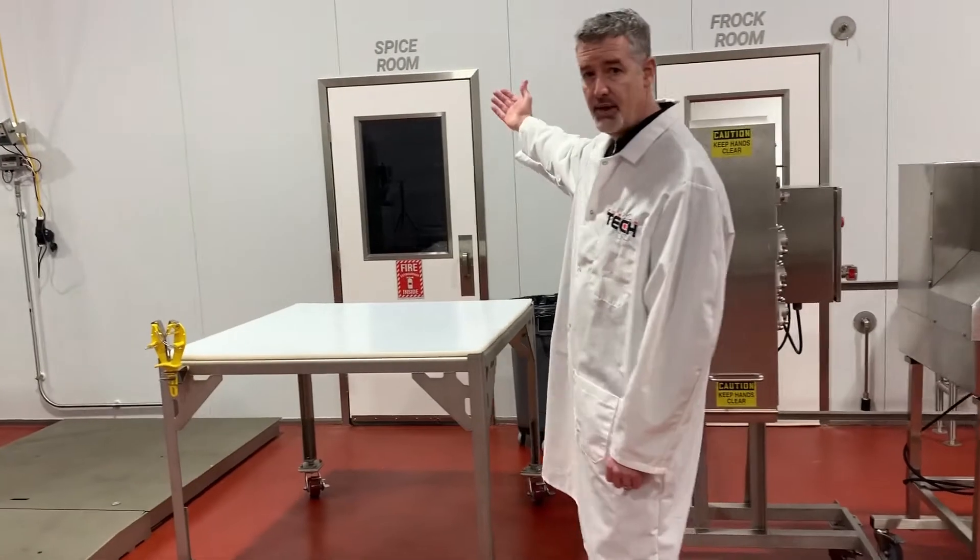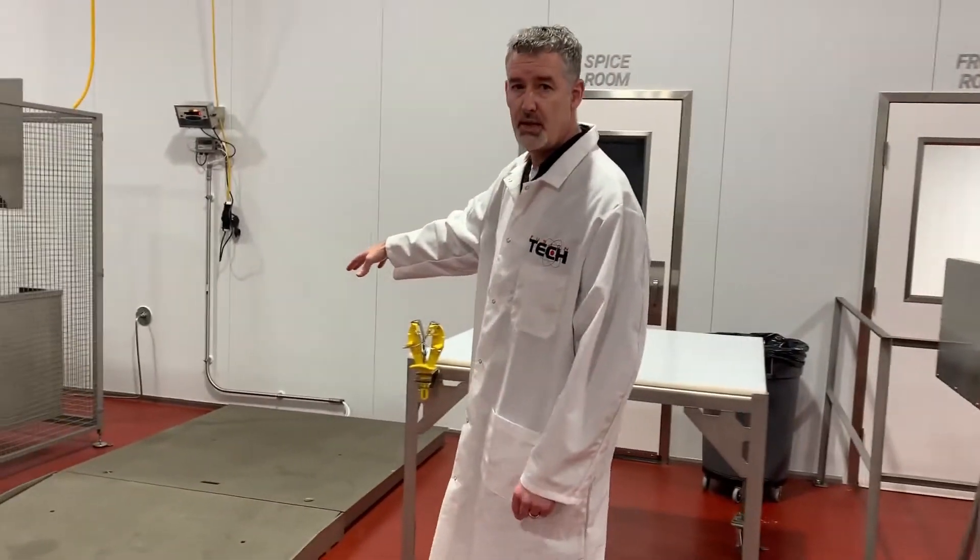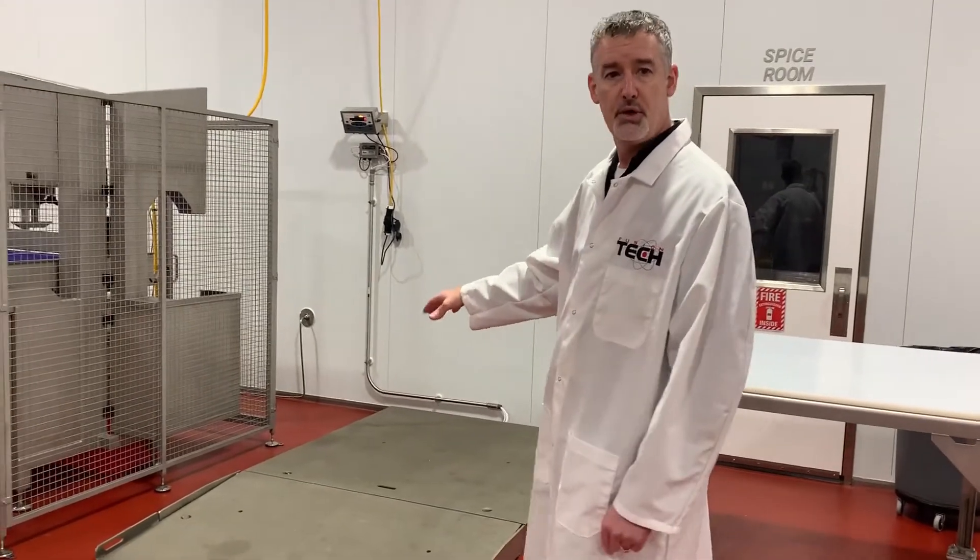Processing tables, we have a spice room for your ingredients, and a floor scale to be able to measure green weight.